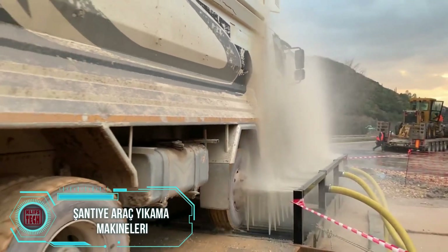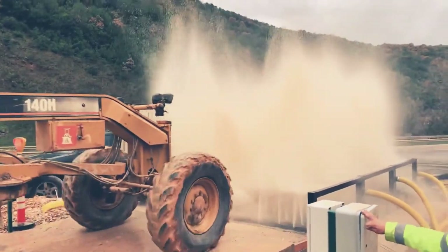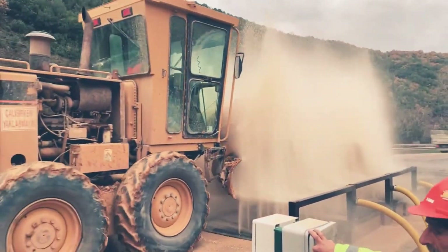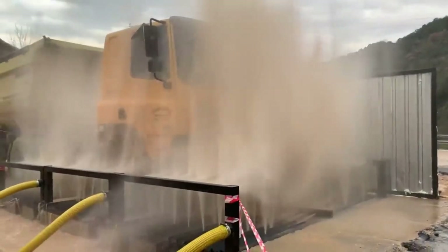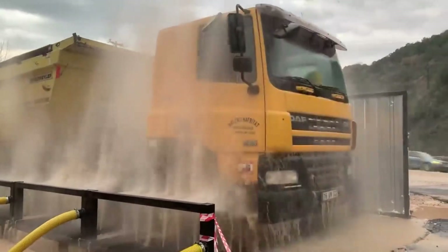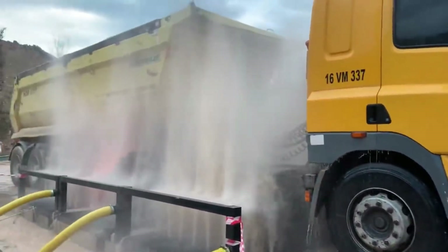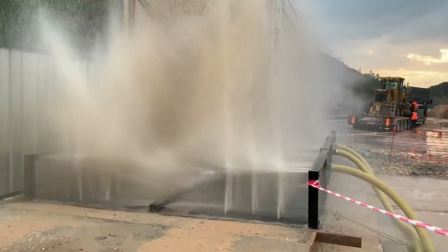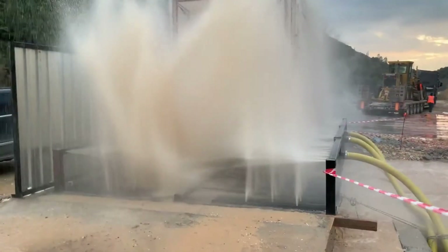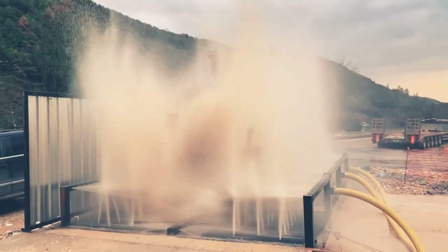Let's delve into the essential role played by truck washing machines in maintaining cleanliness around construction sites. Specifically engineered for the efficient cleaning of vehicle wheels and axles, these machines eliminate mud, dust, and dirt that could otherwise contaminate roads and fields. What sets them apart is their specialized nozzles, enabling a methodical and thorough cleaning process. Impressively, these machines operate with high water pressure while maintaining minimal water consumption, showcasing their commitment to environmental friendliness.